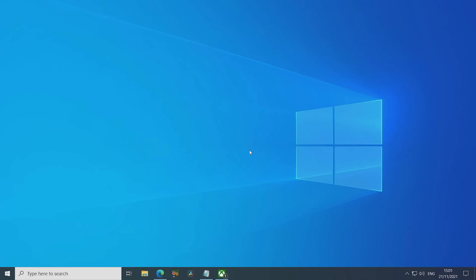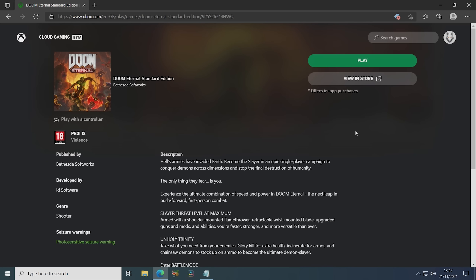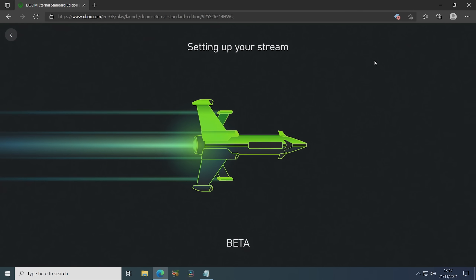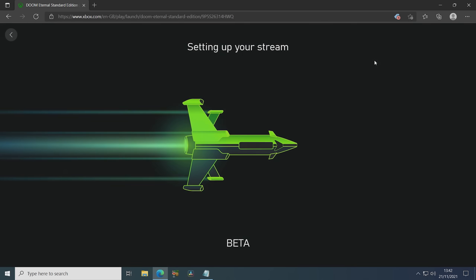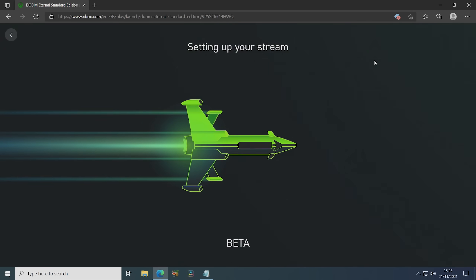That's when I decided to try out and give my thoughts on the Xbox Cloud Gaming service. If like me you have a Game Pass Ultimate subscription, you can open the cloud gaming website in your browser, choose from any available title, connect a controller and play it. There's no need to download or install any programs — you just click play and soon enough you're in the game.